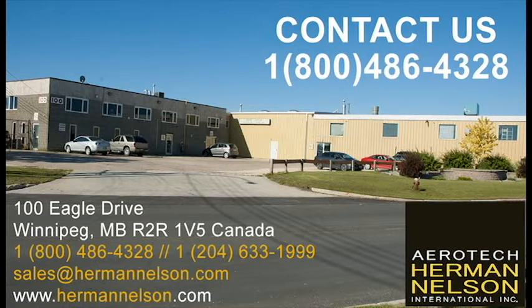Please contact our office at 1-800-486-4328 or locally at 204-633-1999, or shoot us an email at sales@HermanNelson.com, or visit us online at www.hermannelson.com.